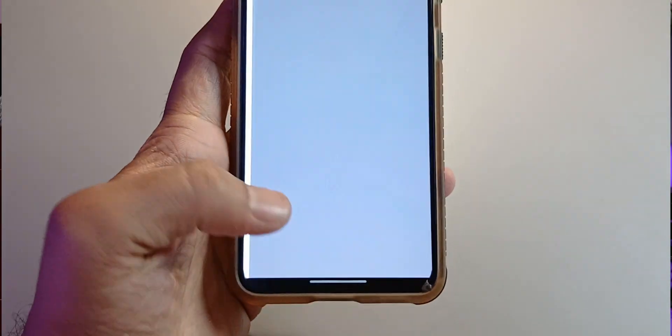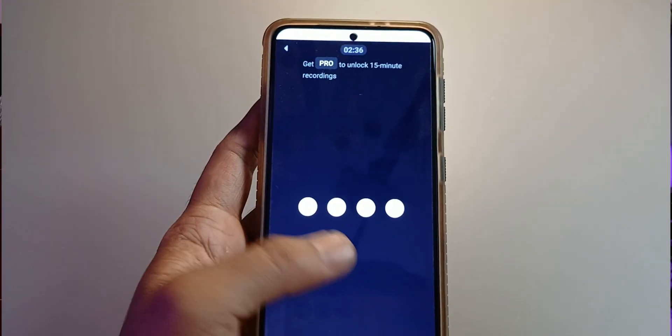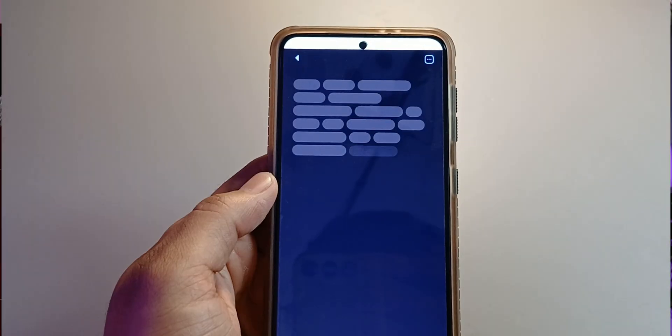Another simple but underrated feature is screen-off recording. If I'm in a meeting or walking outdoors, I don't need to keep the screen on to record my thoughts.